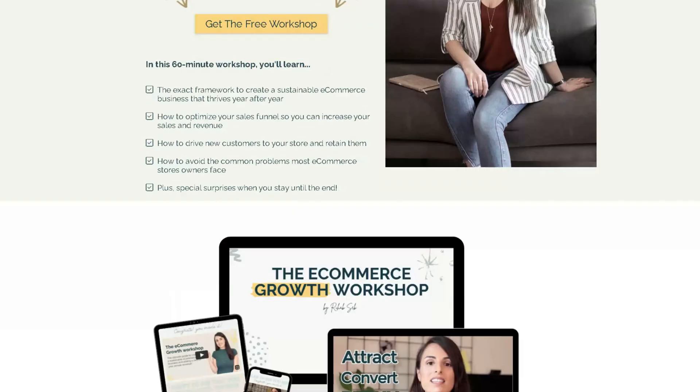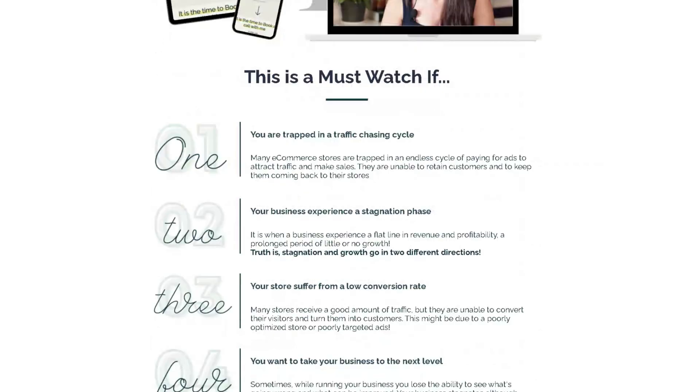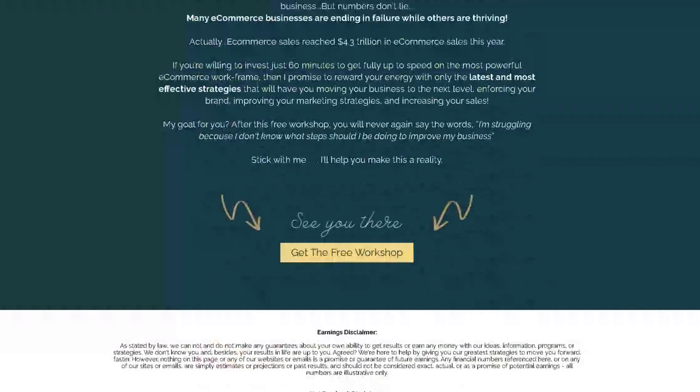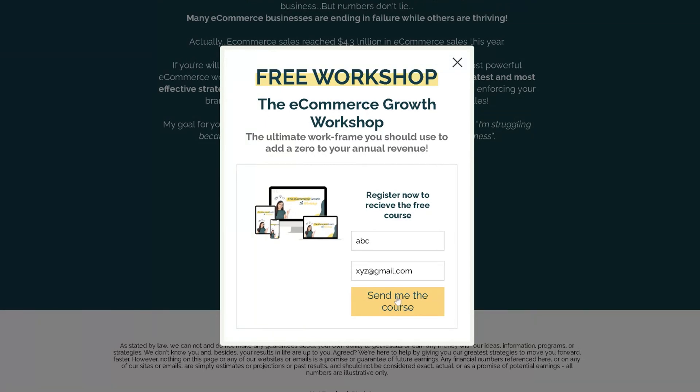Before moving forward, I want to tell you about the free workshop I'm currently offering. In this workshop I show you the exact framework you should apply to your business to make it strong and sustainable — how to attract, convert, and most importantly retain your customers. If you're looking to grow your business sustainably, go to the description and sign up. It's 100% free, no payment needed. I'm sure you'll learn a lot, so don't forget to check it out.